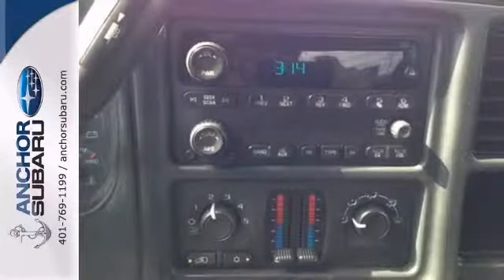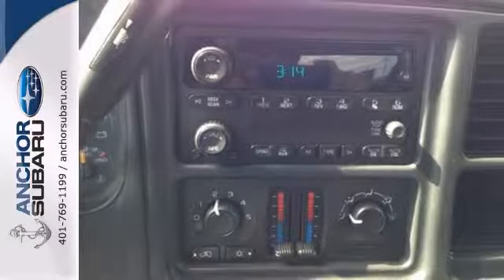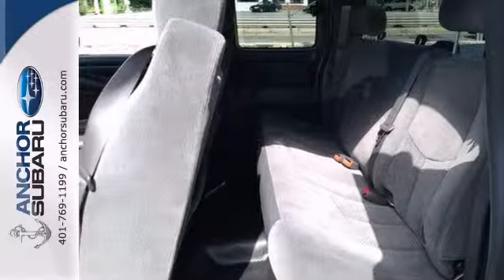Check out the excellent design quality. It'll take you where you need to go every time. All you have to do is steer, sit back, and enjoy the ride.